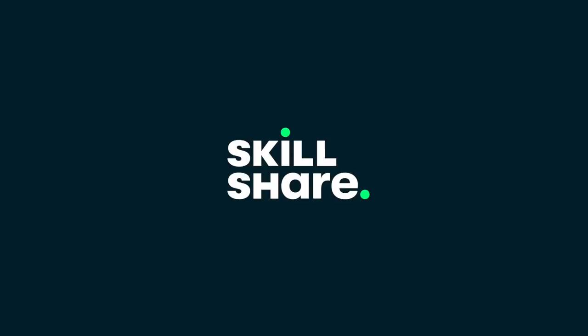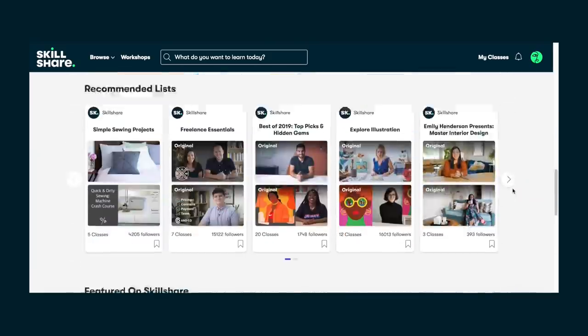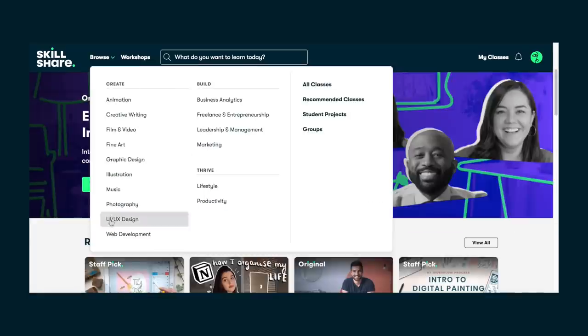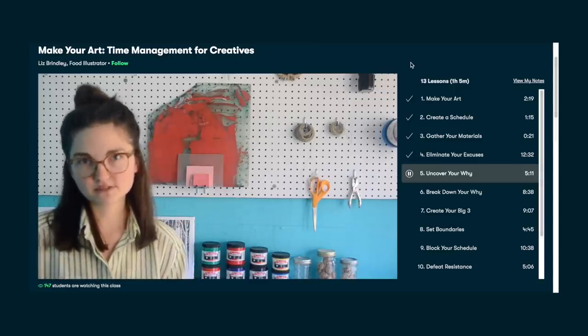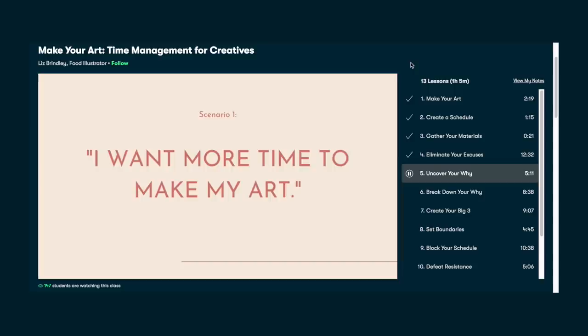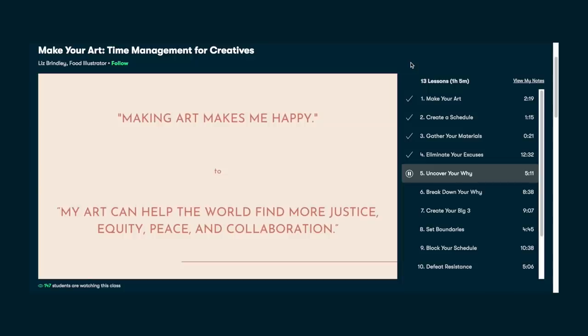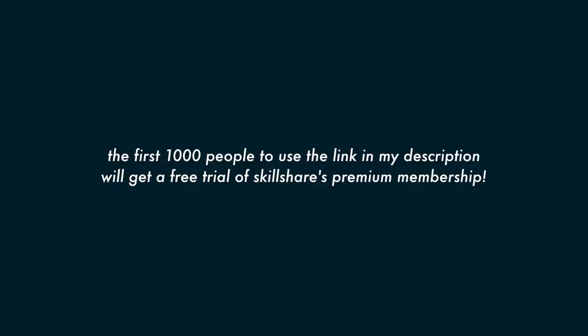I've been taking these classes on Skillshare, who also kindly sponsored this video. Basically, Skillshare is an online learning community with thousands of inspiring classes for creative and curious people like you and me. We can explore new skills, develop existing interests, and get lost in creativity. I've been taking a class called 'Make Your Art: Time Management for Creatives' by Liz Brindley. It's making me ask why I want to create something, how I can use my time wisely, and shows me different methods to do so. The first 1000 people to use the link in my description will get a free trial of Skillshare's premium membership, and after that it's only around $10 a month.